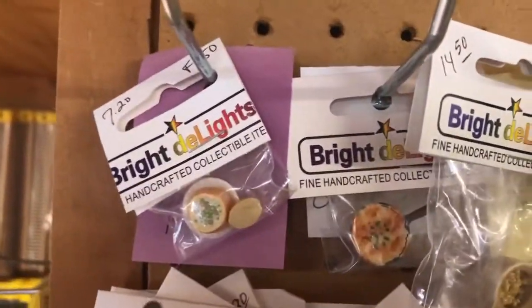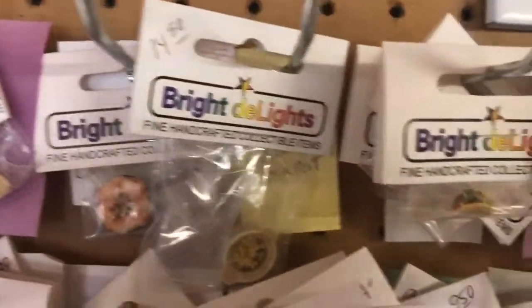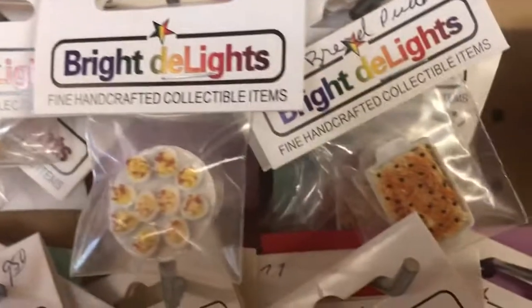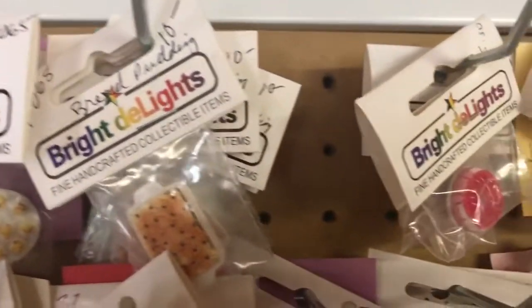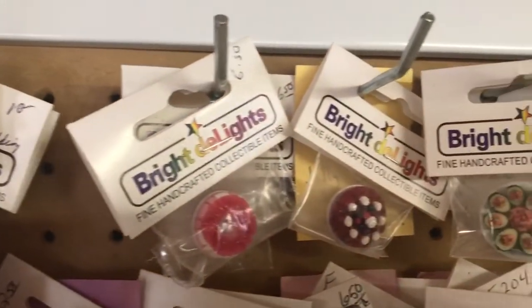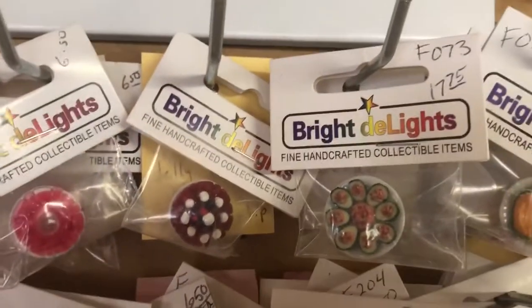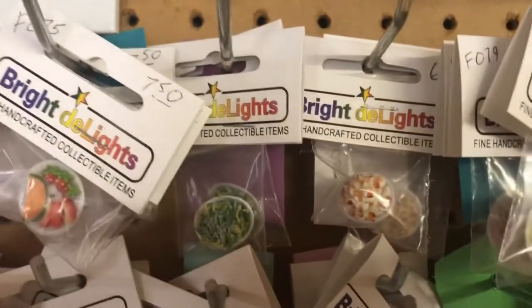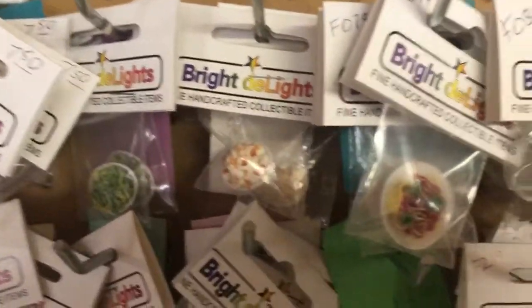I'm getting really hungry now. Hot dogs and bread, bowl of soup, taco — I like the taco — deviled eggs, more cakes. Looks like some avocados there, a fruit plate, green beans, and that might be mashed potatoes maybe.